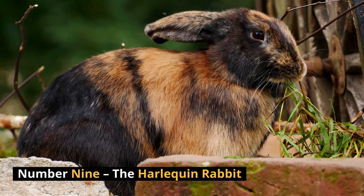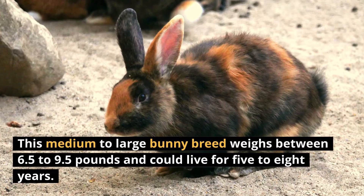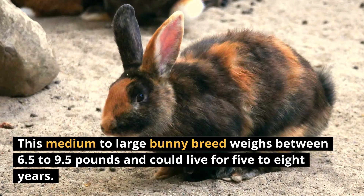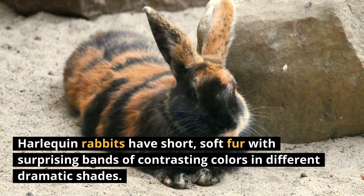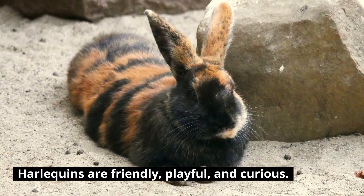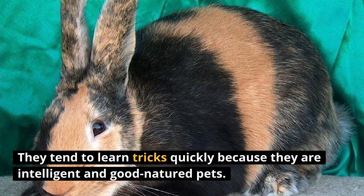Number 9: The Harlequin Rabbit. This medium to large bunny breed weighs between 6.5 to 9.5 pounds and could live for 5 to 8 years. Harlequin rabbits have short, soft fur with surprising bands of contrasting colors in different dramatic shades. Harlequins are friendly, playful, and curious. They tend to learn tricks quickly because they are intelligent and good-natured pets.